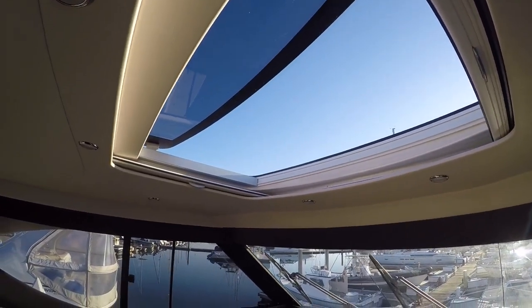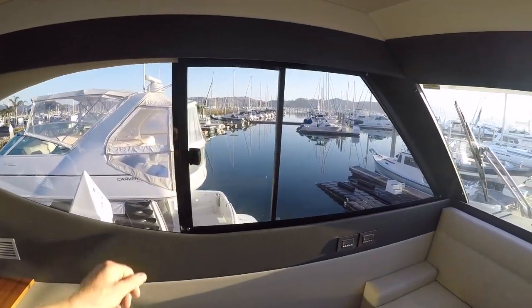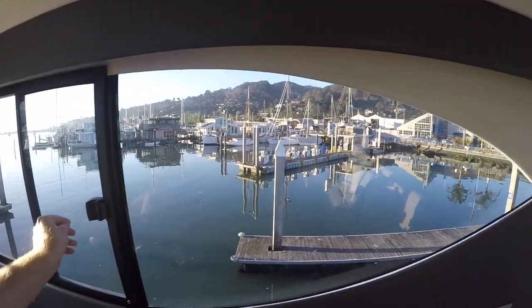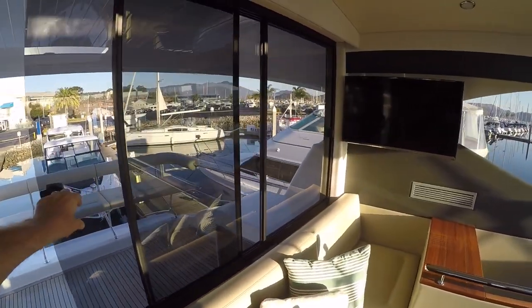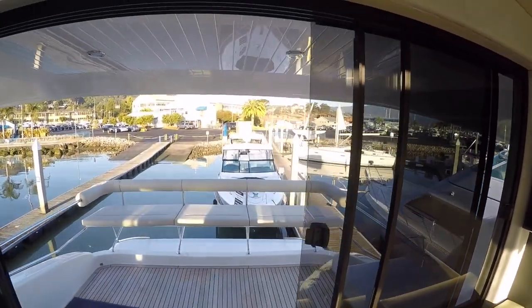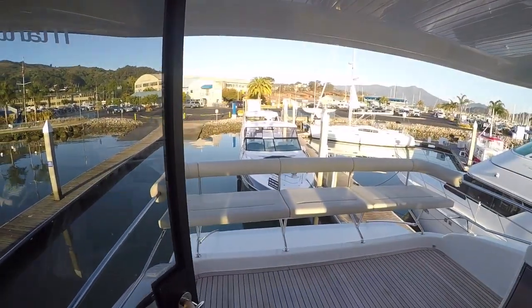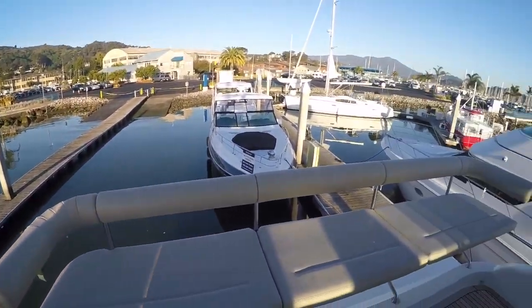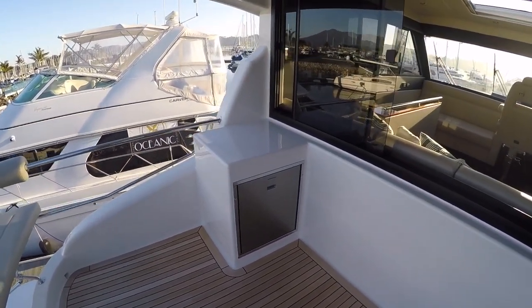We've got the sunroof up here as well, plus side-opening windows so that when you want, you can make this flybridge nice and breezy. This rear window opens up all the way. Leading back to our cantilevered seating — the teak on the deck feels good on the feet, with a cockpit fridge out here.